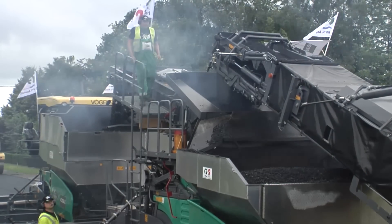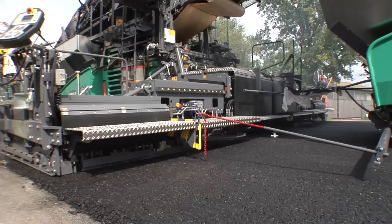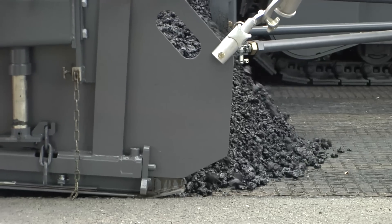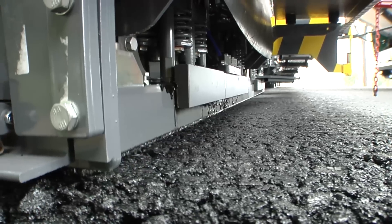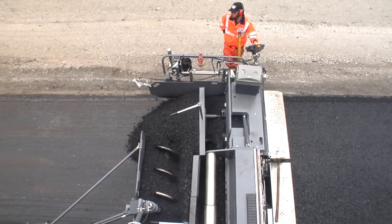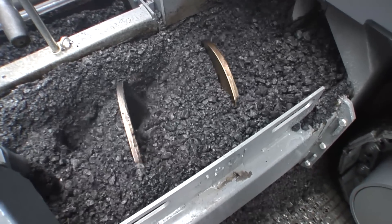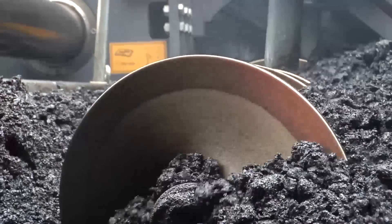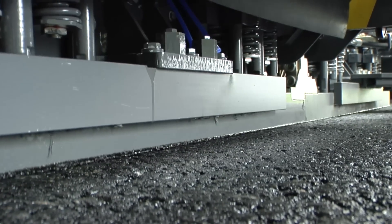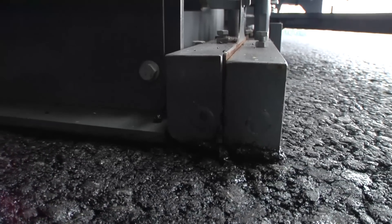The central machine in the inline pave train is the tracked Super 2100-2i paver for the binder course. Equipped with the AB600 extending screed in the TP2 Plus version, this paver features the high compaction technology exclusive to Vögele, which has an excellent track record with the most diverse types of mix. As this project shows, it can also be successfully used in jobs involving the use of asphalt reinforcing grid. The extending screed's pressure bars, which are driven by pulsed flow hydraulics, can effortlessly achieve a binder course compaction value of 98%.